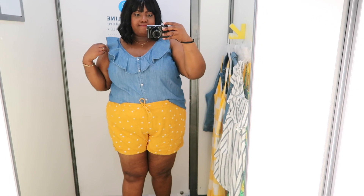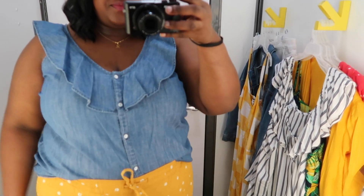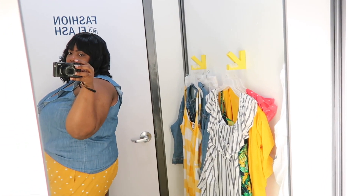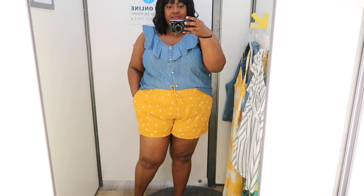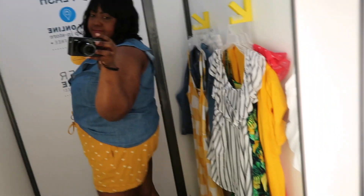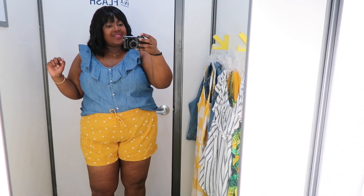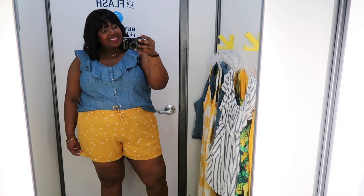How cute is this outfit! I'm obsessed — I'd definitely wear this. I have the ruffle trim button front blouse in an extra extra large, priced at $34.99. It's a chambray blouse and I love the v-neck and the ruffle overlay. It is sleeveless, so you will show a lot of arm. I paired it with the daisy print linen shorts in an extra extra large — it has an elastic waist, adjustable drawstrings, pockets, and cuffed legs. Yay for pockets and cuff legs! This is definitely more summer attire but this yellow shorts outfit is just everything.